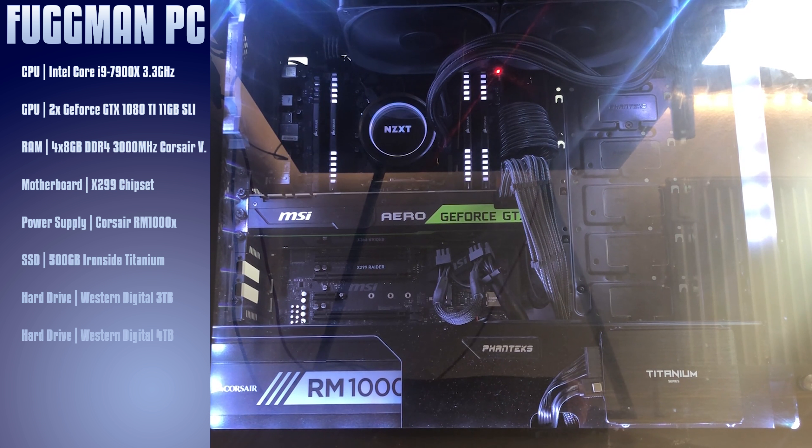For the power supply I use a Corsair RM1000X — it takes a lot of power for the i9 and a 1080Ti on top of that, so you gotta have a little bit of juice. For the SSD I have a 500GB Ironside titanium disc. For my hard drive I have a 3TB and a 4TB one, and that's enough for my storage at the moment. For video, I do record at 150kbit rates, which takes a lot of space.